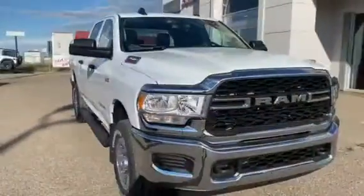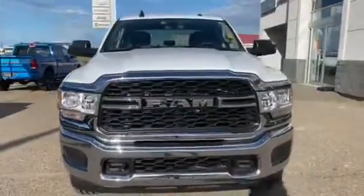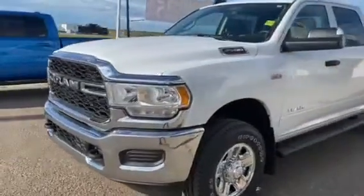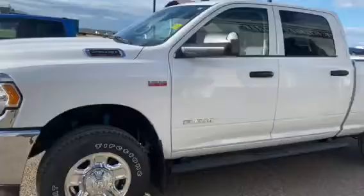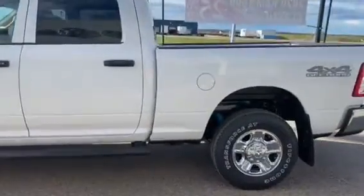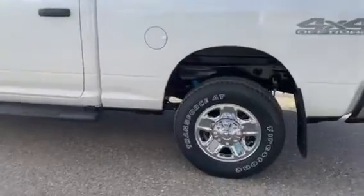Hey guys, Crystal here from Bonneville Dodge, here to show you this 2020 Ram 2500 we have on our lot. Coming down to Bonneville Dodge, we do have our new 2020 Ram 2500 with a 6.4 liter Hemi, available in white with some nice chrome rims.